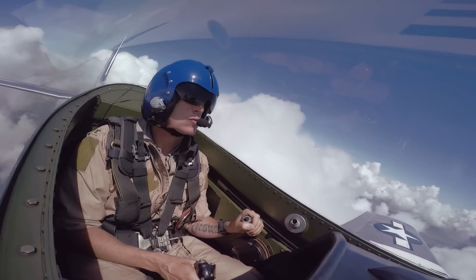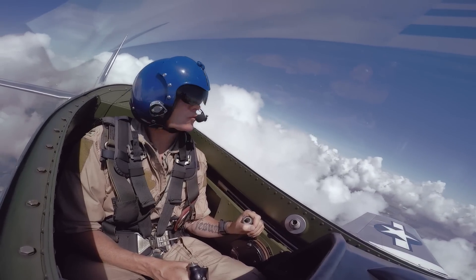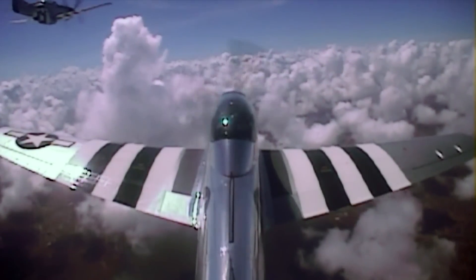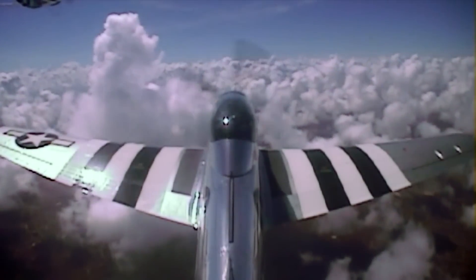One Bravo fly, Two Bravo fly. Two, you're cleared off. I'll give you a call when I'm established south. Go 60.